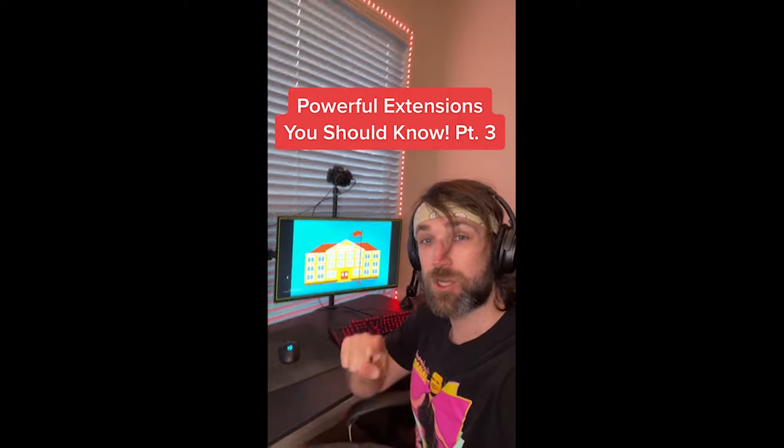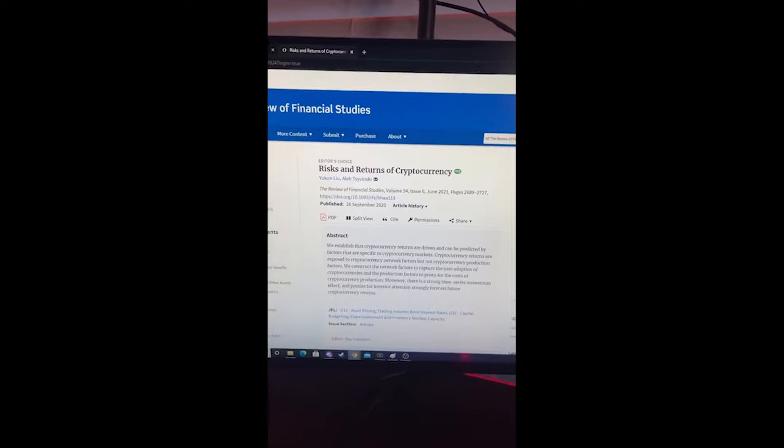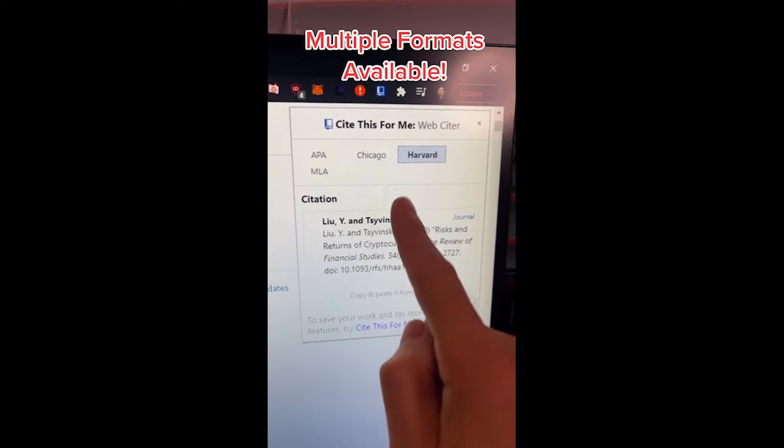Powerful Extensions You Should Know part three. If you download this extension in the Chrome store you can easily get citations on any website you're on. Just click this extension button when you're ready and it'll automatically give you all these citation formats.